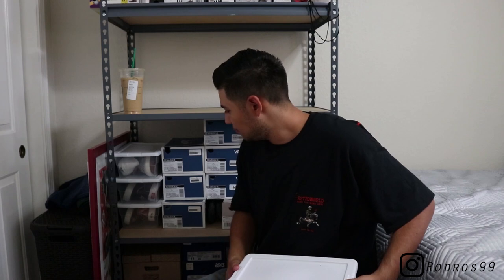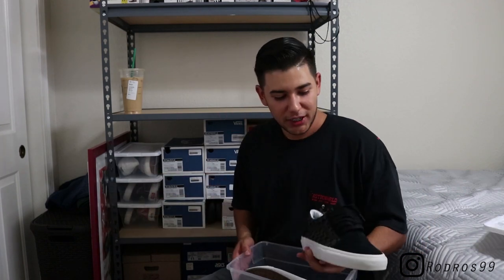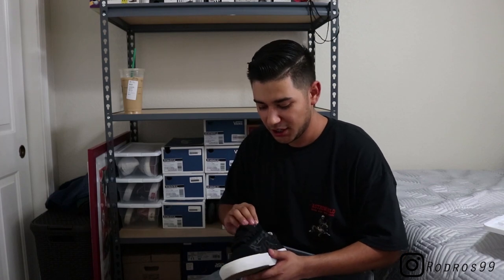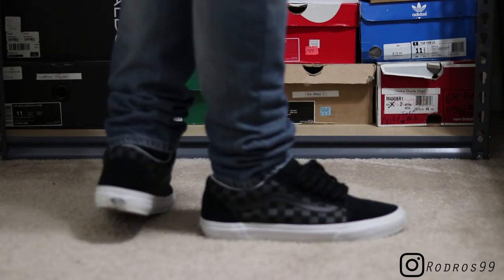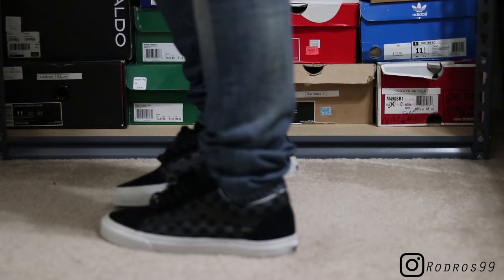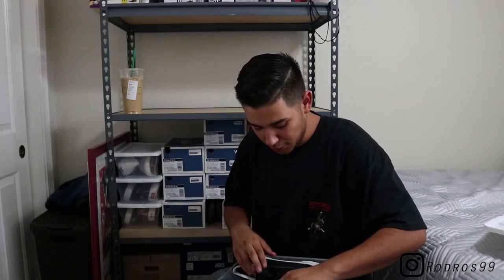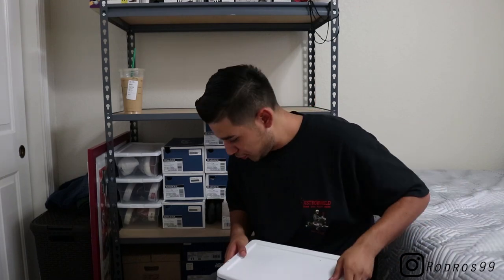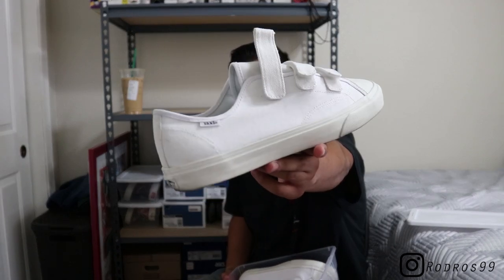Time to move into the clear containers. Most of these didn't come with the box, which is why they're in clear containers. One of my two pairs of Old Schools — these are black-on-black checkered Old Schools with the white midsole and gum bottom. Really simple. I wore these this past week. Black-on-black checkered — can't go wrong, primarily black.